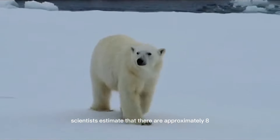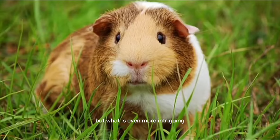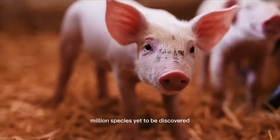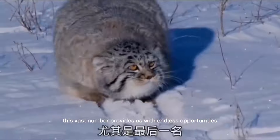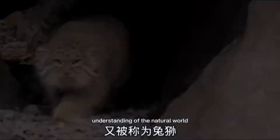Scientists estimate that there are approximately 8.7 million animal species currently living on our planet, but what is even more intriguing is the fact that there are still 7.5 million species yet to be discovered. This vast number provides us with endless opportunities for exploration and further understanding of the natural world.